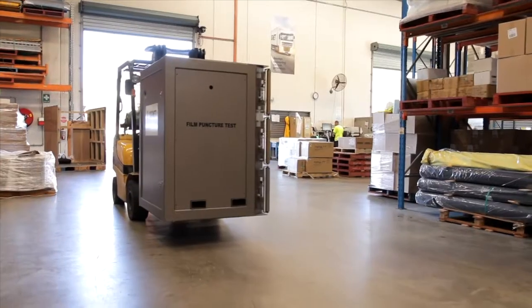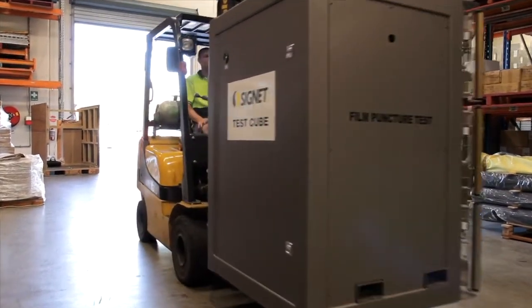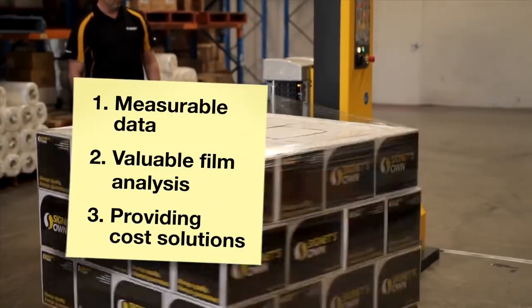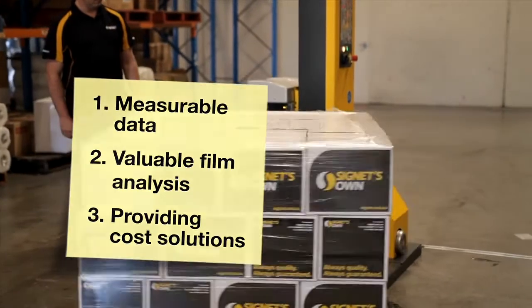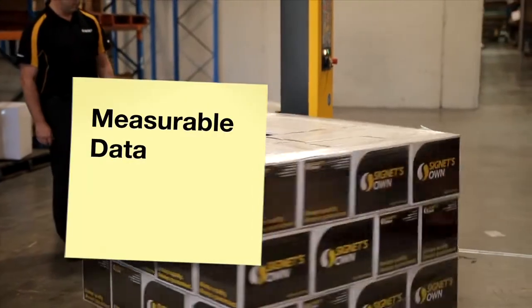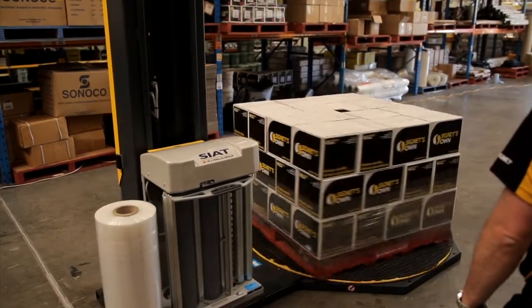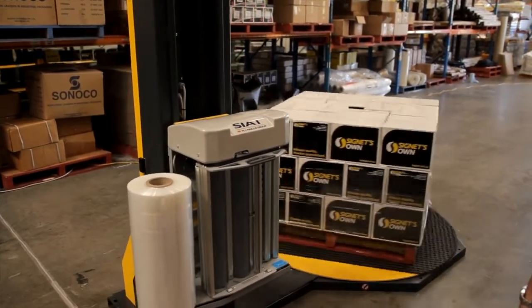The Signet cube offers three significant benefits: measurable data, a valuable film analysis, and providing cost solutions. Measurable data: the cube records performance characteristics between varied wrapping patterns, different films and machine settings.